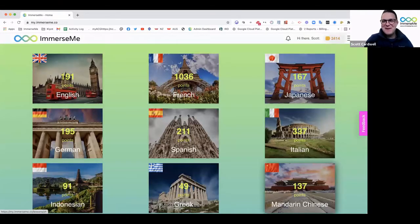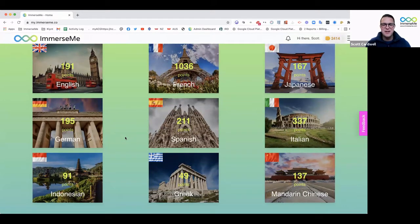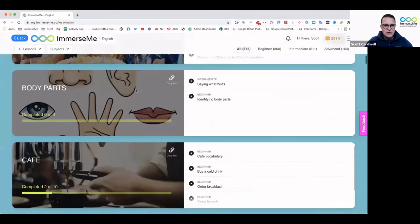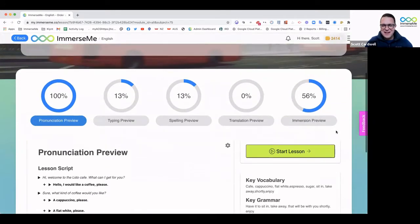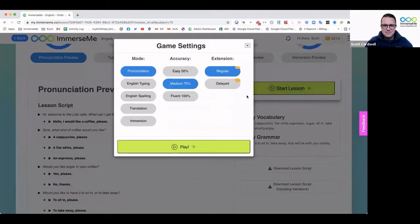So Scott, thank you for joining us. I would love to know more about your platform, ImmerseMe. Can you tell us how it works? Sure, Deanna. My name is Scott. I'm the co-founder and CEO of ImmerseMe. I'm just going to share my screen and take you straight into our platform, which is to help immerse students in different languages. We've got nine languages currently displayed on my screen and we're about to release three new languages: Arabic, Brazilian Portuguese, and Russian. So let's jump into English. We're going to scroll down, go to a cafe, and order ourselves a coffee.